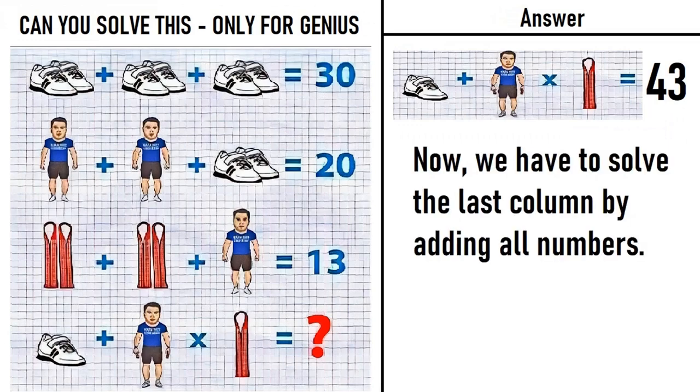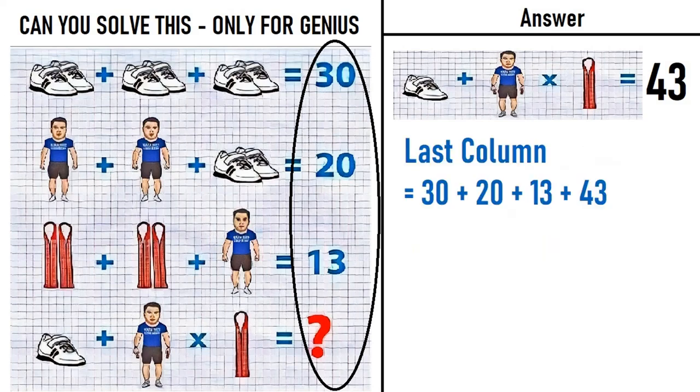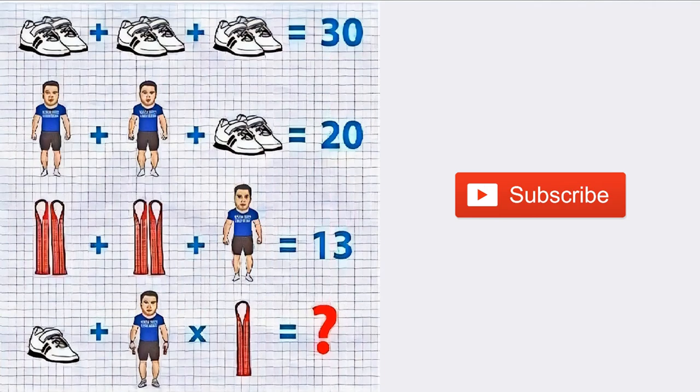Now after solving the last equation, we replace the question mark with 43. We now solve the last column by adding all the numbers: 30 plus 20 plus 13 plus 43, which equals 106. So the correct answer to this puzzle is 106, which is the sum of the last column. Hope you liked this video — do give it a thumbs up. For more puzzles and riddles, please subscribe to Puzzle Adda. Thanks for watching!